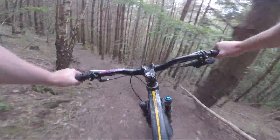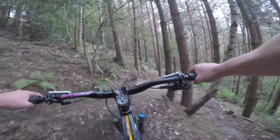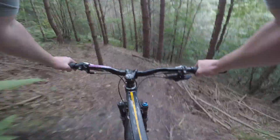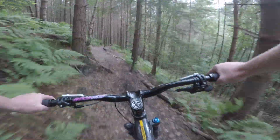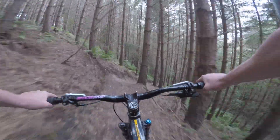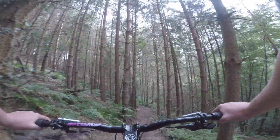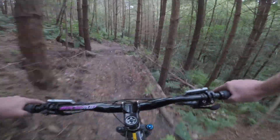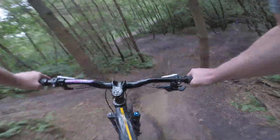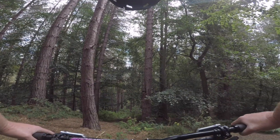Bar on the tree again. Let's stay up here. Right, let's drop into this one and see what this one's like.